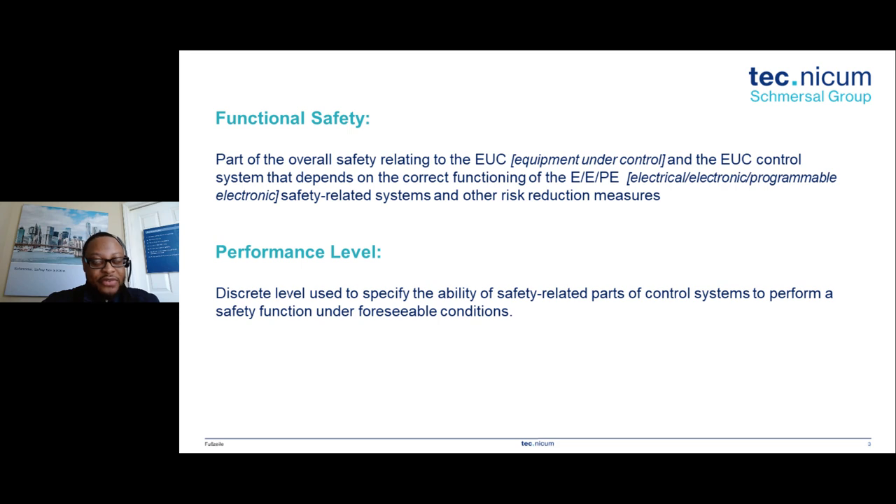There are safety standards for functional safety that deal with process engineering, nuclear applications, and of course standards for functional safety for machinery. One of those standards for functional safety for machinery is ISO 13849, and that standard brings in the idea of what's called a performance level. The definition for a performance level is: a discrete level used to specify the ability of safety-related parts of control systems to perform a safety function under foreseeable conditions.